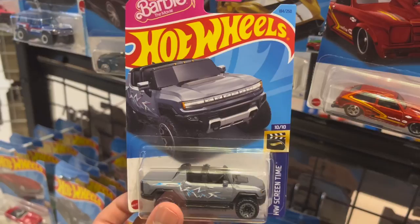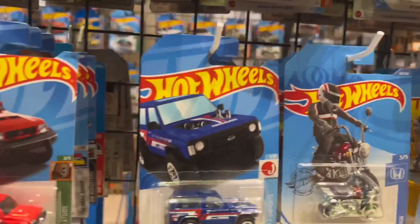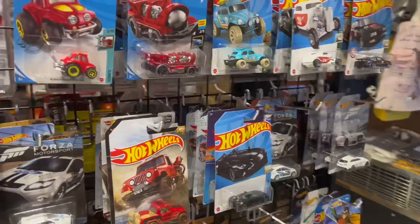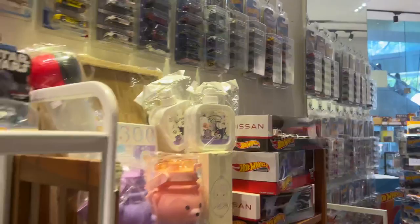Oh yeah, this is a Barbie car. Well, that's interesting. I already watched the Barbie movie, Barbenheimer, and I'm kidding. So yeah, pretty cool. Really a lot of great main lines, but the reason why I don't collect them is I want to go more for their premium stuff. I think I already made a video on that, so I'm not going to repeat myself, but that's for the main line.